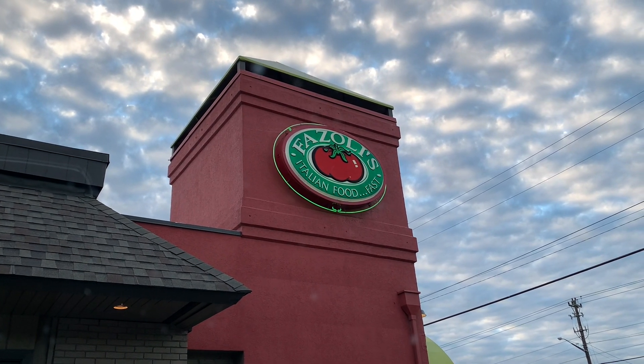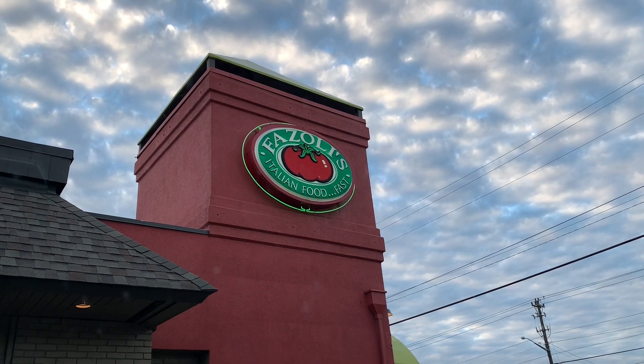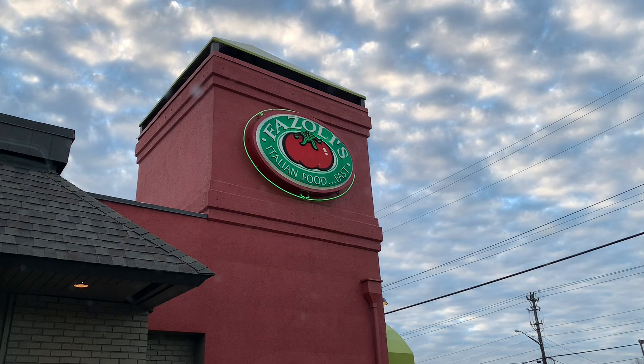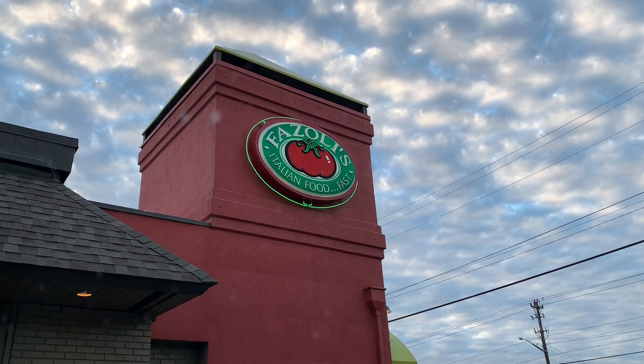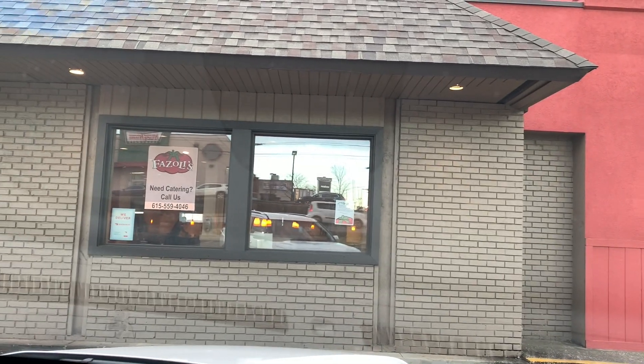Okay guys, so we just pulled up, we just parked, and we're going inside Fazoli's Italian Food Fast. Basically that means fast food Italian. It's a fast food Italian place, but they do have an area where you can sit inside.